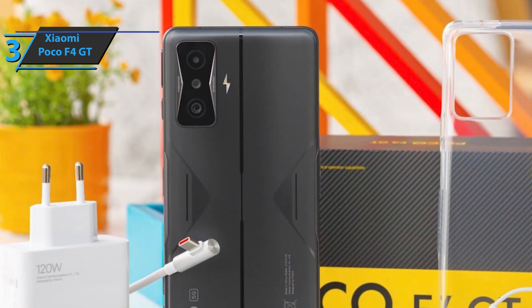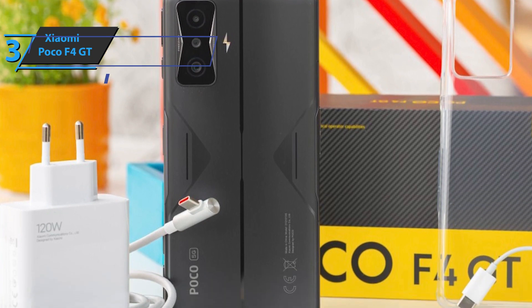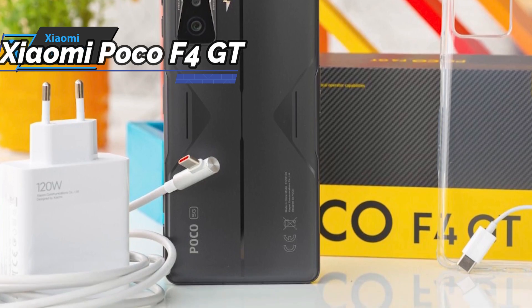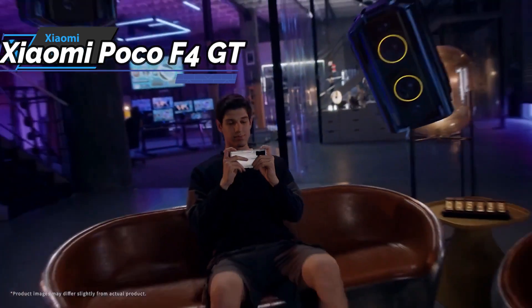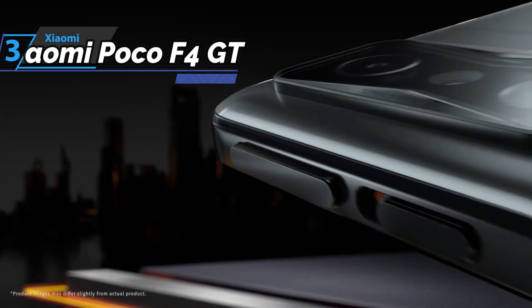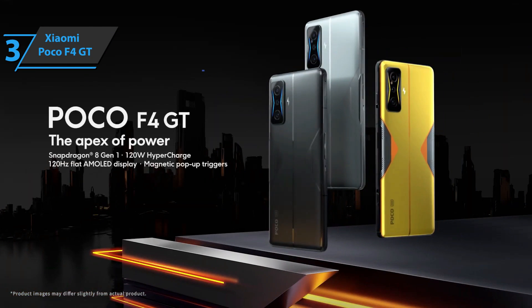The Poco F4 GT has a rear camera module with a triple sensor: 64-megapixel main, 13-megapixel wide-angle, and 2-megapixel macro. We'll get quite vivid photos with a slight over-saturation that doesn't bother us but is still noticeable, pretty good dynamic range, and more than decent behavior at night. Good stuff.